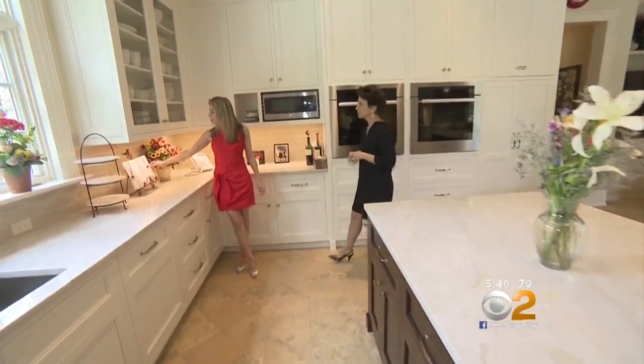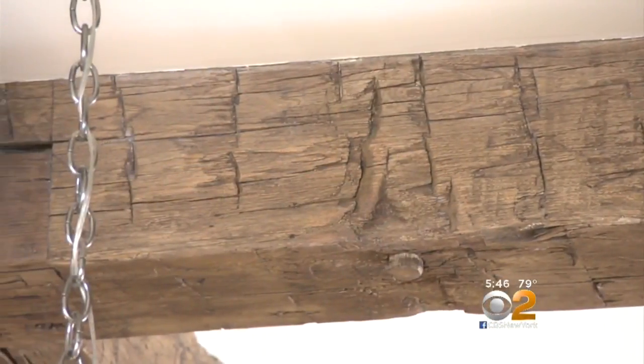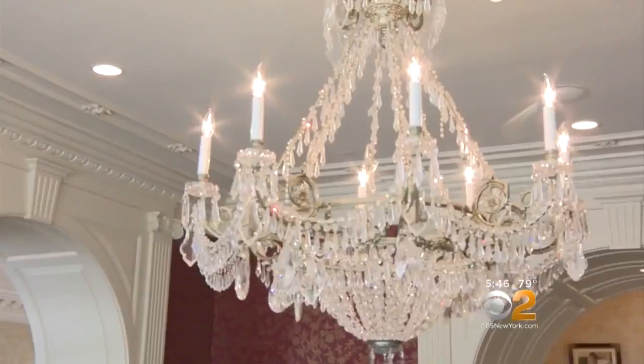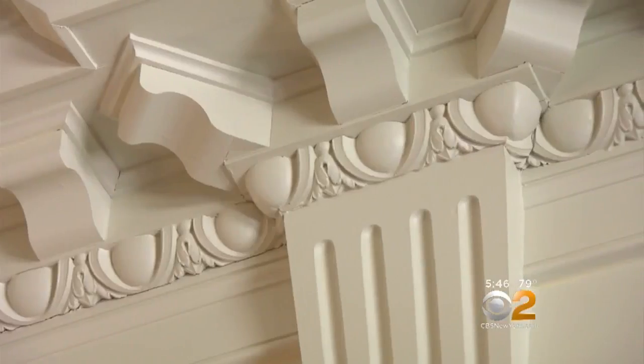We're making crispy, traditional potato pancakes today. The wood beams create sort of a farmhouse feel, which is their country theme. Look at this entryway — so beautiful. The moldings, the wainscoting, all of the millwork is so different in every room.